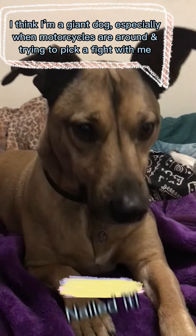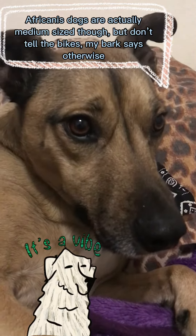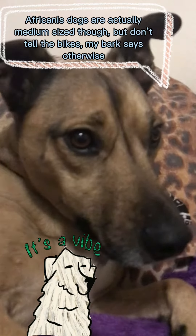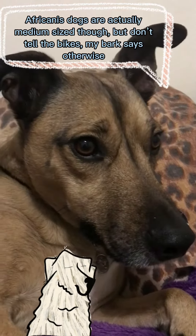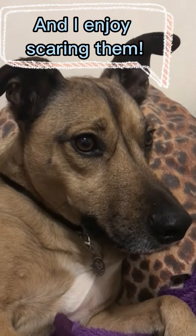I think I'm a giant dog, especially when motorcycles are around and trying to pick a fight with me. Africanist dogs are actually medium-sized though, but don't tell the bikes — my bark says otherwise, and I enjoy scaring them.